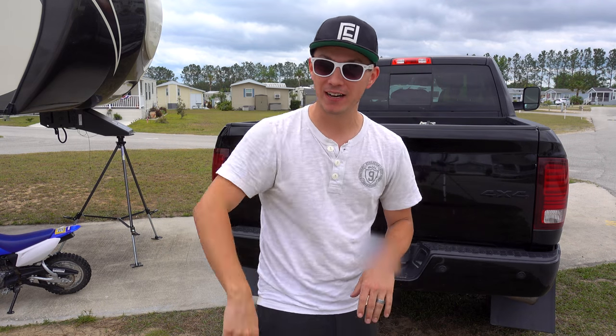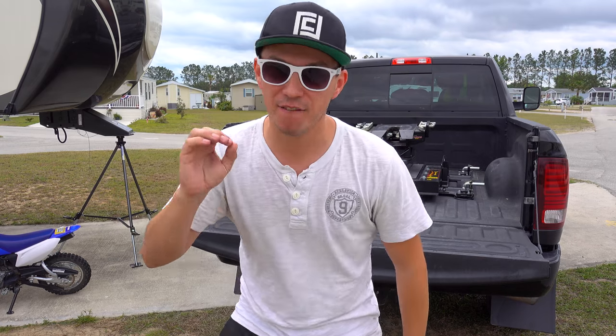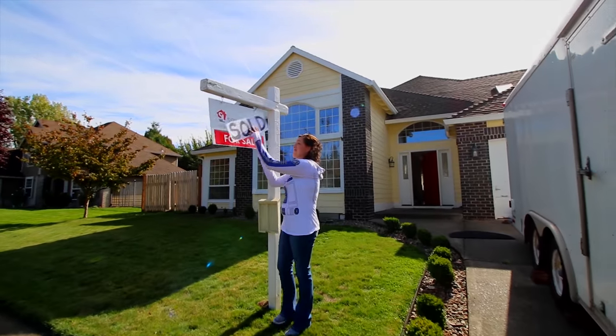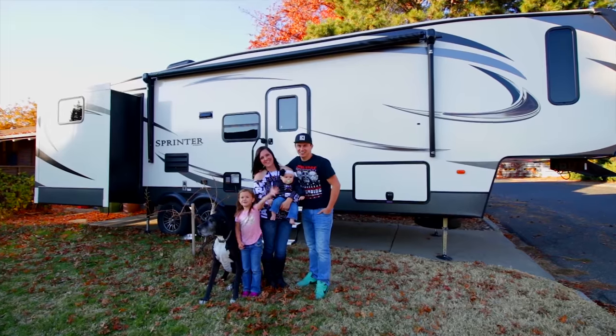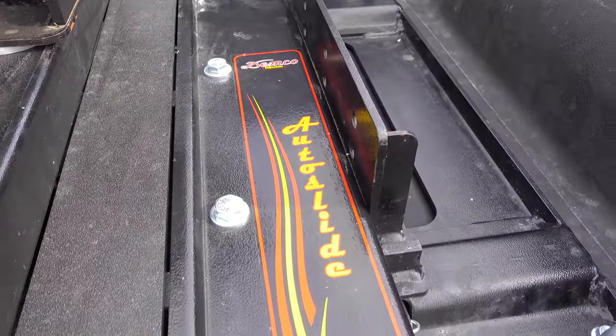What's going on guys, today we're gonna be talking about the best fifth wheel hitch for short bed trucks. My name is James and I'm Ashley — we sold our house and we are traveling across the country with our kids.